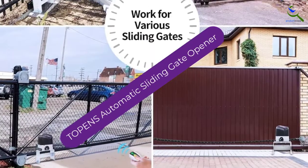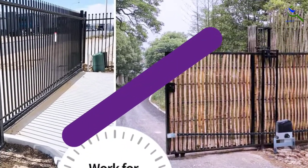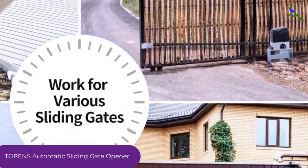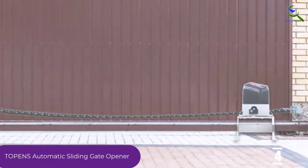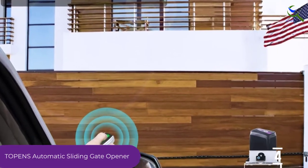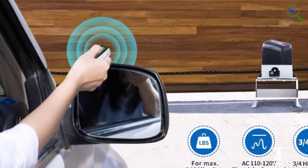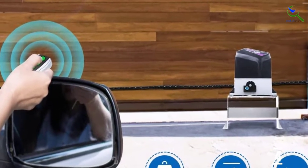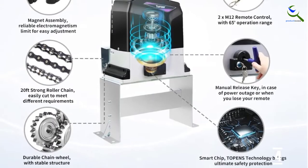Moving on at number 4, we have Toppen's automatic sliding gate opener. This electric sliding gate opener comes with a higher lifting capacity, so you can use this system for bulky gates. Moreover, this gate opener has a maximum lifting capacity of 3,400 pounds and works with different types of sliding gates. Nevertheless, you can flexibly adjust the closing time from 0 to 90 seconds. The magnetic limit switch also makes adjustments convenient for users.